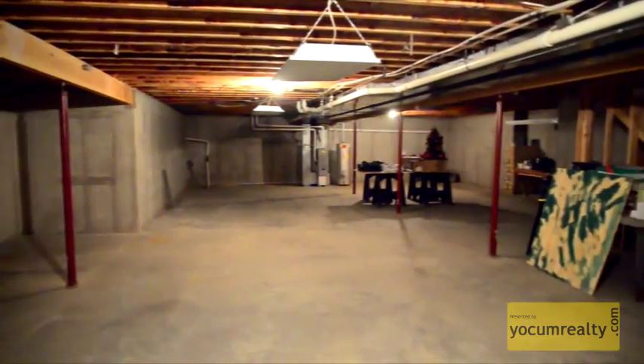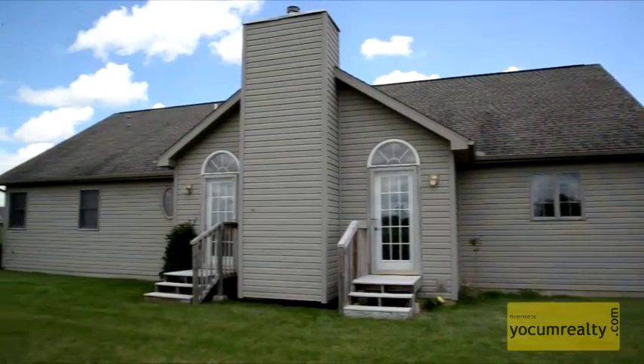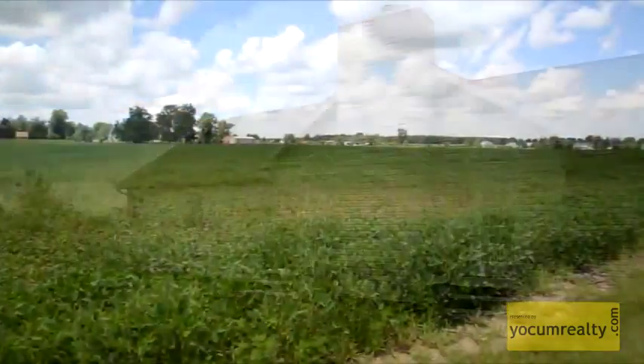The full basement is great for storage and has the potential for a variety of uses. The back of the home offers a serene and country view.